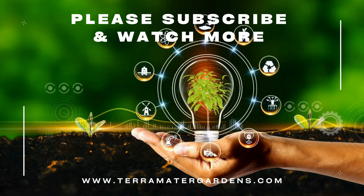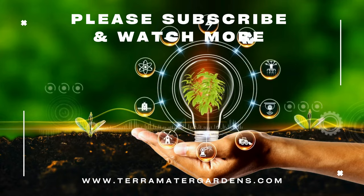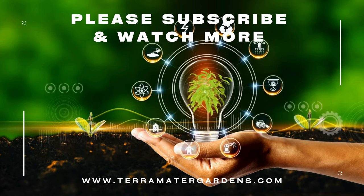And that's it for today's plant profile. Thanks for tuning in. Don't forget to like, comment, and subscribe for more. Happy growing!